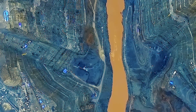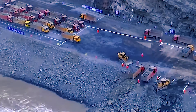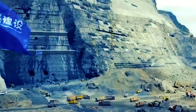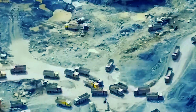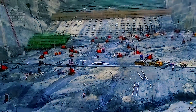The Baihetan Dam boasts a breathtaking concrete hyperbolic arch design, soaring to a staggering height of 289 meters, or 948 feet. Its crest elevation stands at an impressive 2,700 feet above sea level, with a substantial base width of 236 feet that narrows to a sleek 42 feet at the crest.